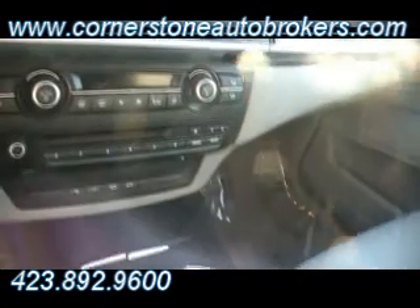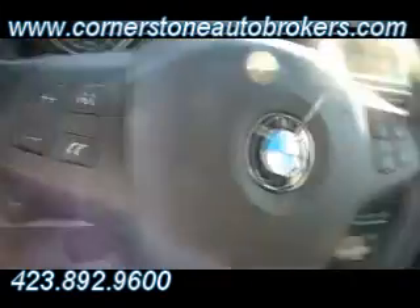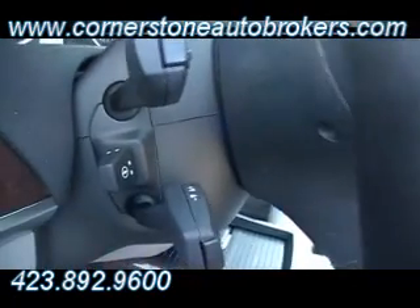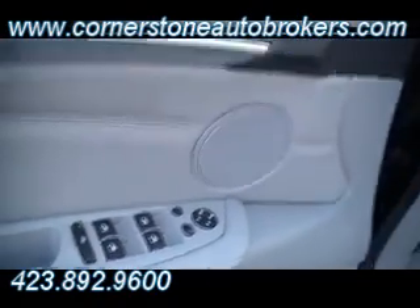Look how easily accessible everything is to the driver. Navigation of course. There's your gauge system. Bluetooth. All your redundant stereo controls. Tilt wheel. Telescopic wheel. Auto headlamps. And here are all your power buttons on the driver's door as well.